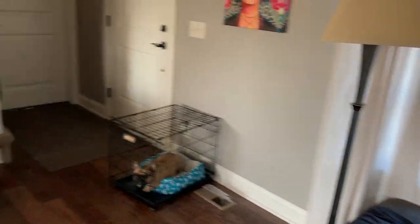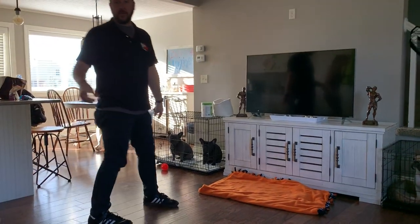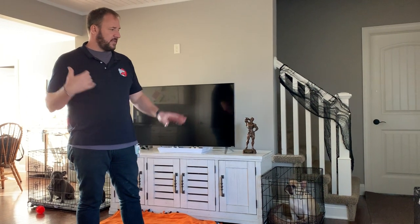This is way chill. Normally they would be barking and quite a bit more excited, so it's a little bit easier. Is Lilo one of the most excited out of the bunch? Yeah.